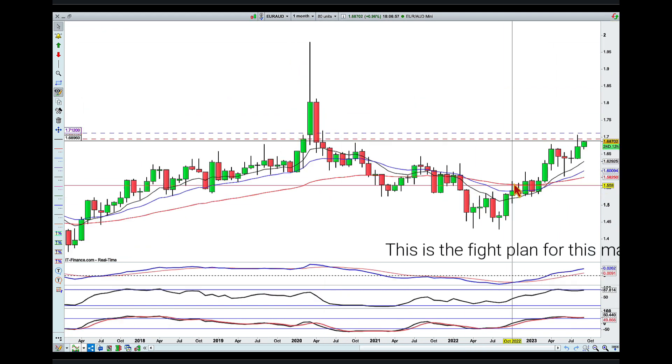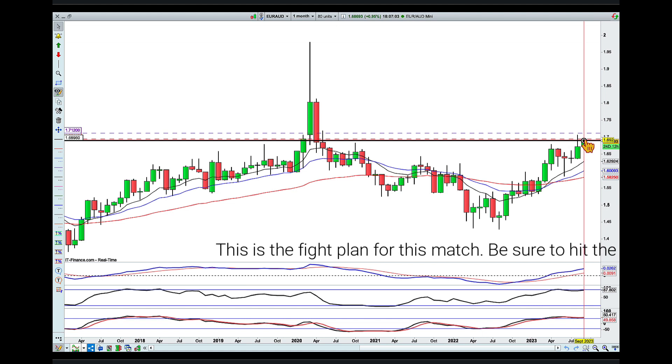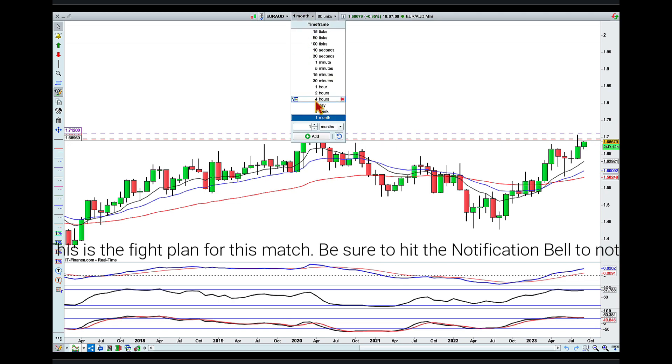Looking into the monthly, we can see the monthly is in an uptrend. We had a pullback into the averages and are currently moving away. We also have the momentum indicator nicely converging to the upside.